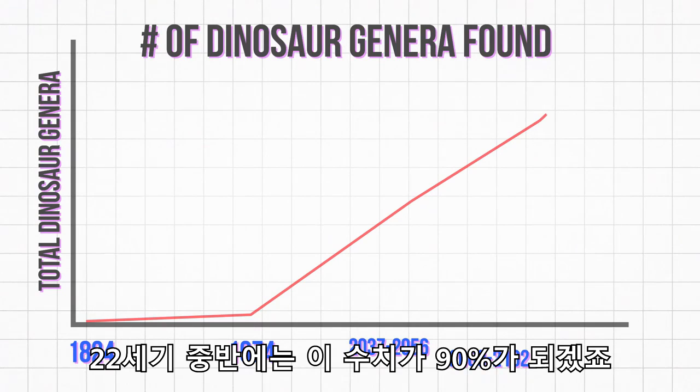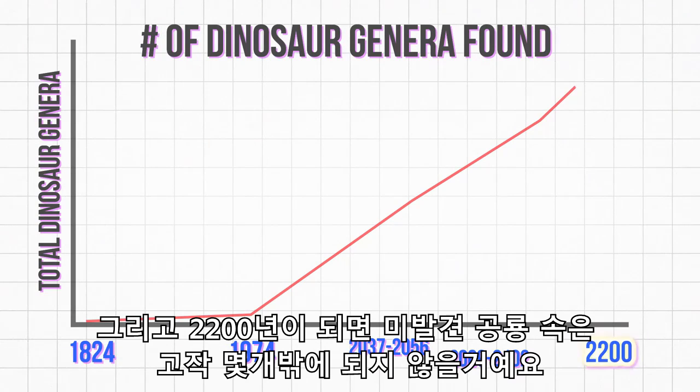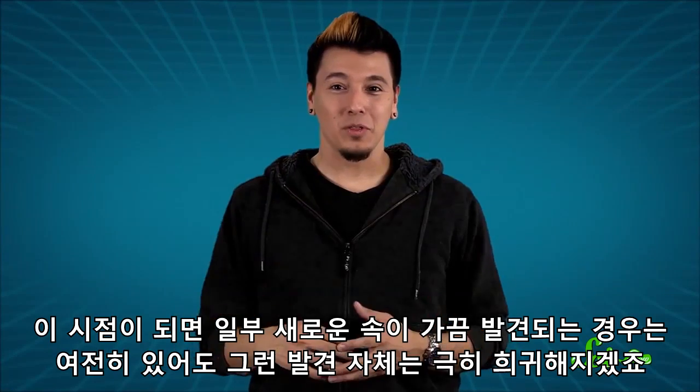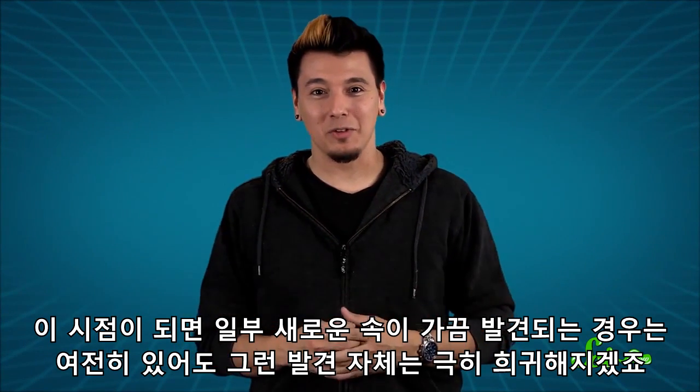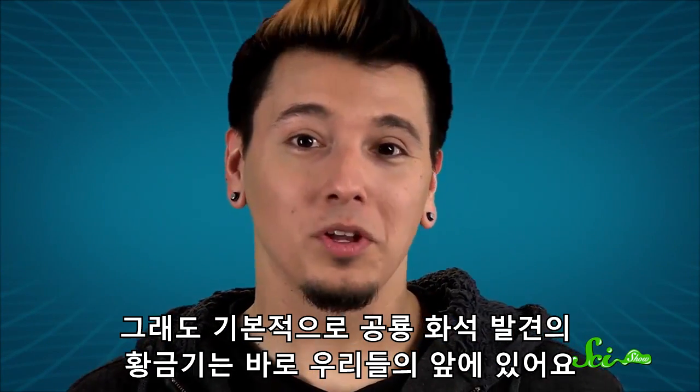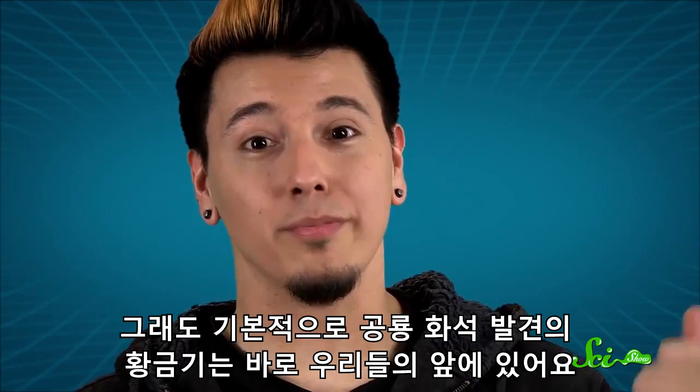By the mid-22nd century, we'll have found 90%. And by the year 2200, there will only be a few genera left, and they'll be harder to find than ever. At that point, even though there will probably be some surprise discoveries of new dinosaurs every so often, those finds will be extremely rare. Basically, the golden age of dinosaur discovery will be behind us.